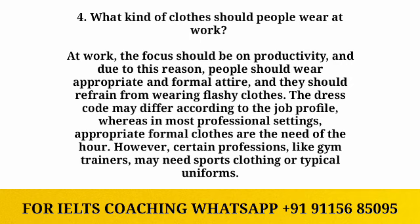The fourth question is: what kind of clothes should people wear at work? People should wear appropriate formal clothes at the office and avoid flashy clothing. The dress code may differ according to the job profile, but in most professional settings, appropriate formal clothes are the need of the hour. However, certain professions like gym trainers may need sports clothing or typical uniforms.